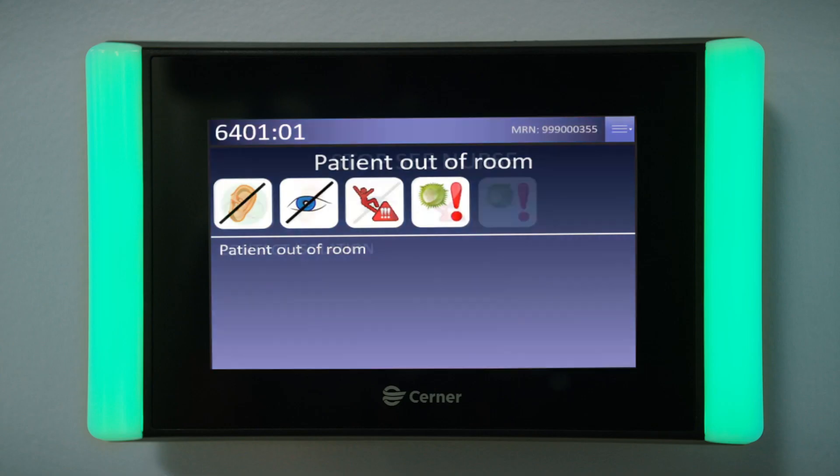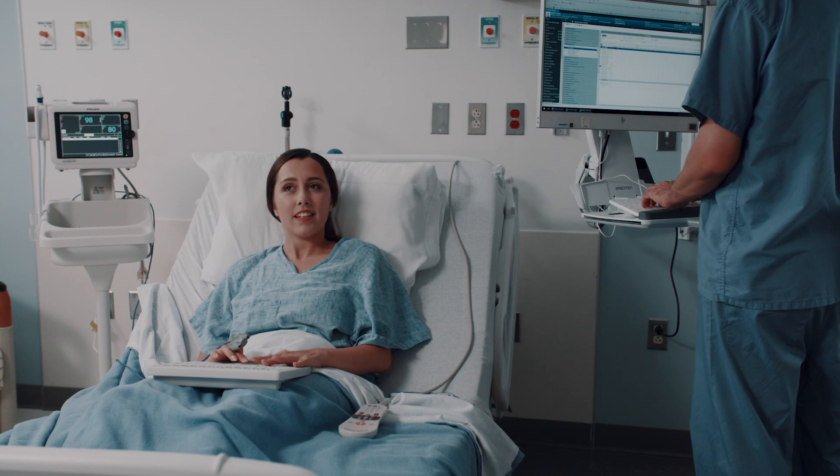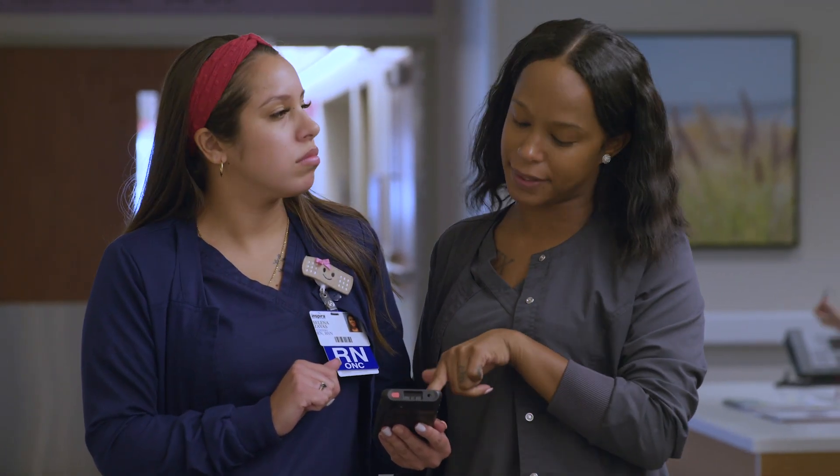A digital display outside of each smart room provides real-time information on both the patient and the activity going on inside the room. There's also a centralized system for the care team to communicate updates about the patient.